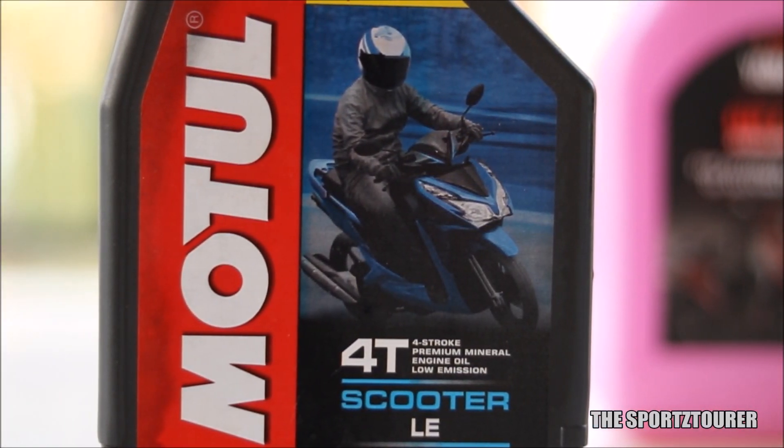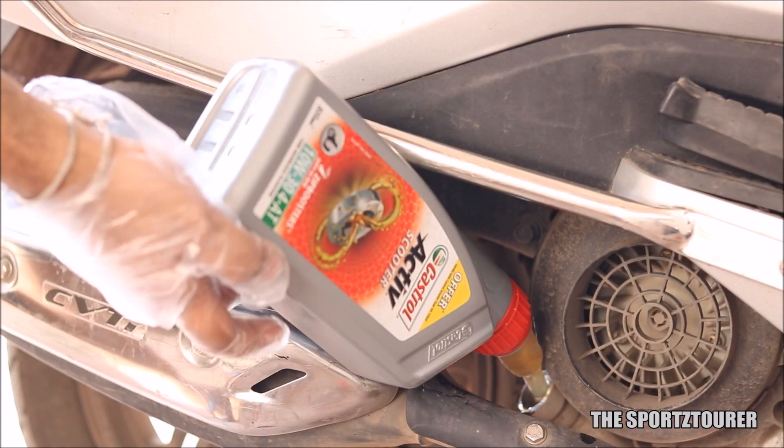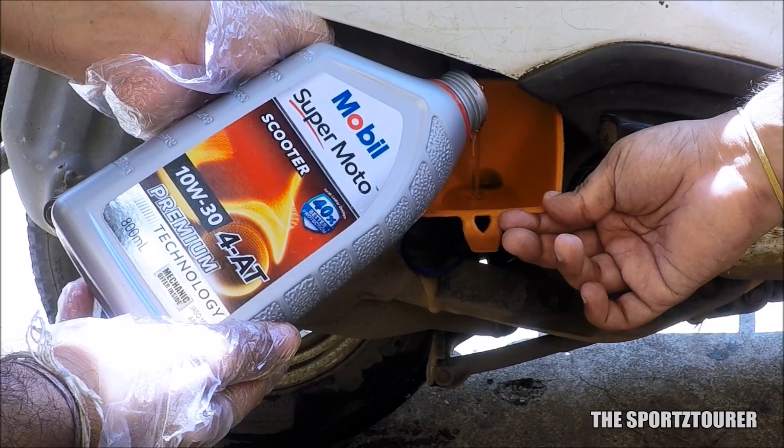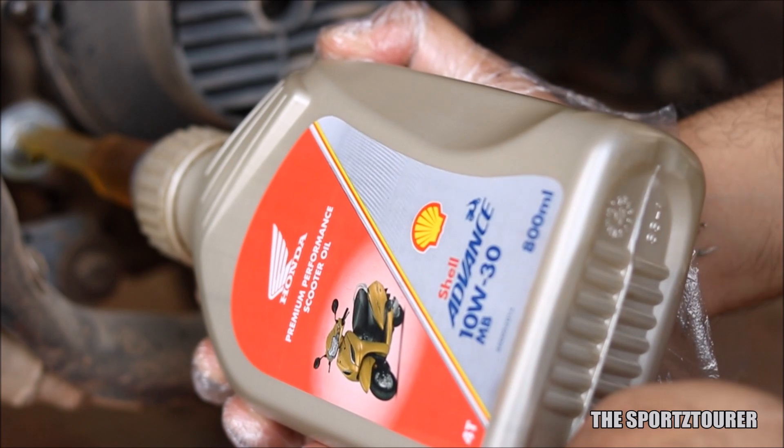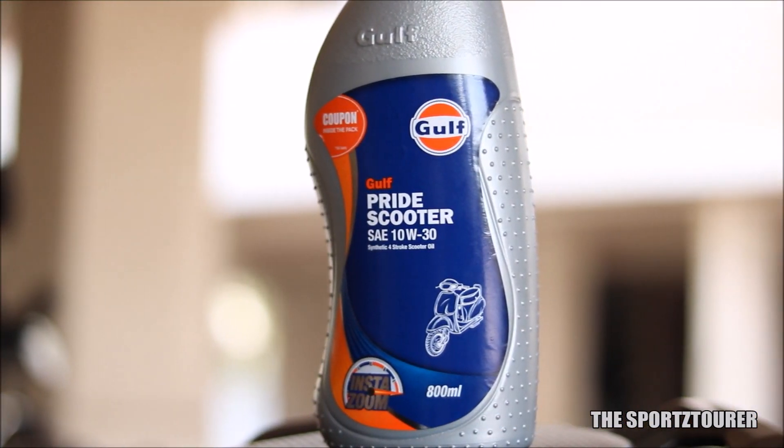The video on JASOMB scooter specific engine oil was appreciated by many, where we shared our experience with different mineral based scooter engine oils. However, in the fully synthetic segment, we don't have much options to choose from.